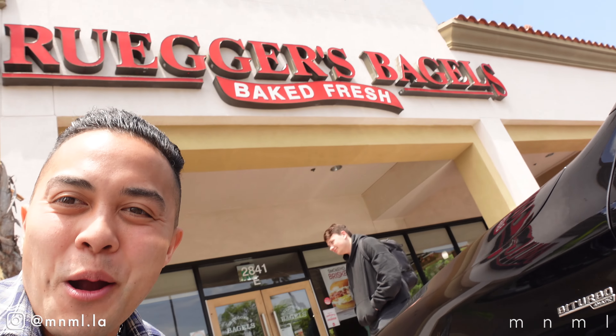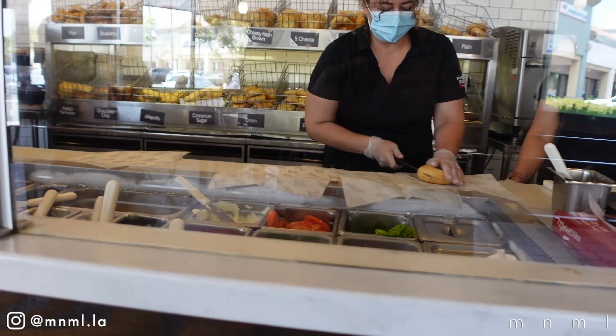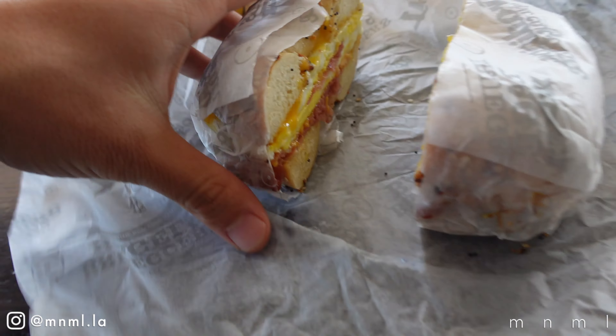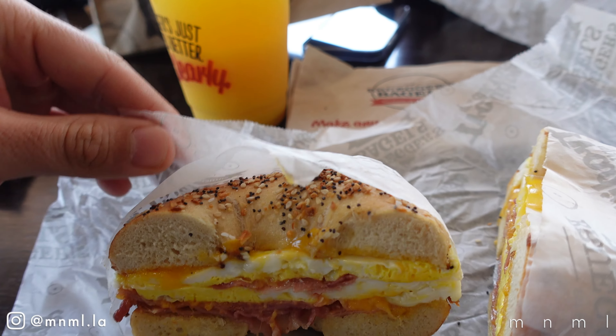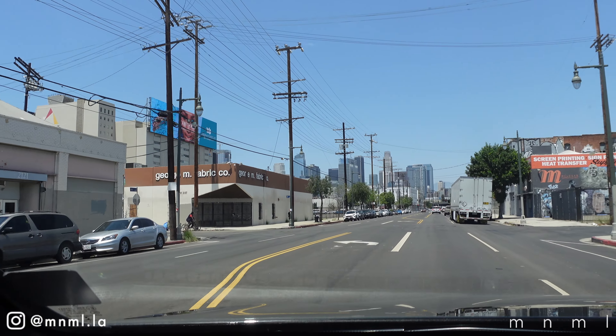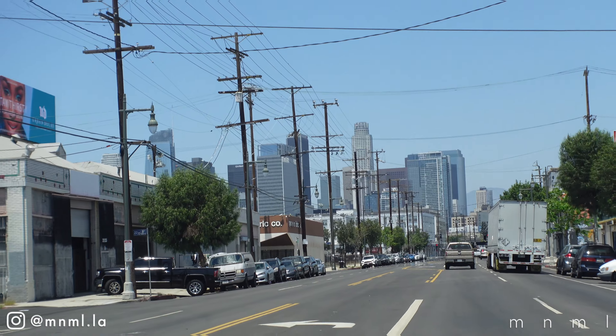Something that's become somewhat of a tradition on our way up to MNML — Jordan and I always go to this spot right here, Brugger's Bagel. They make all their bagels fresh in-house. I'm doing an everything bagel with bacon, egg, and cheese — double egg and double bacon. Just before I devour this thing, so flavorful, so good, so crispy.